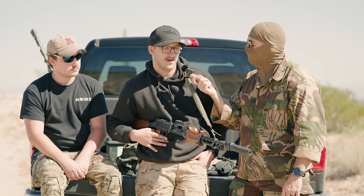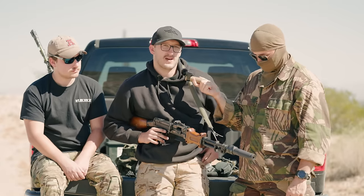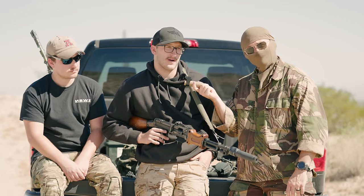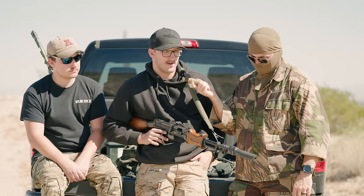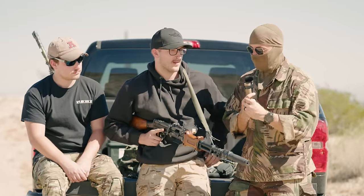It's not a normal RPD — we chopped ours down to pay homage to those NVA guys and Rhodesian guys who would chop down their RPDs and use them. We figured we'd throw a can on there for some modern flair. Since we were chopping the barrel, might as well thread it. It's honestly probably one of our favorite projects we've done so far. It's a cool connection to history and a blast to shoot.